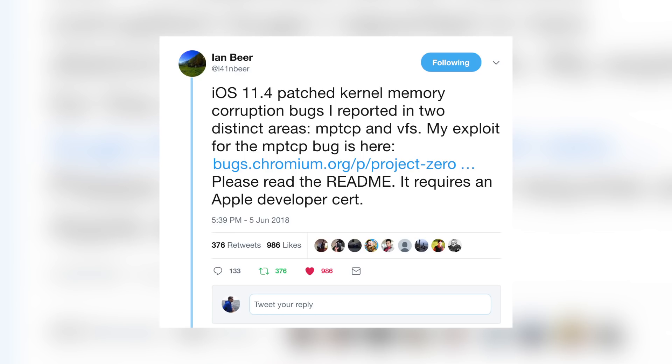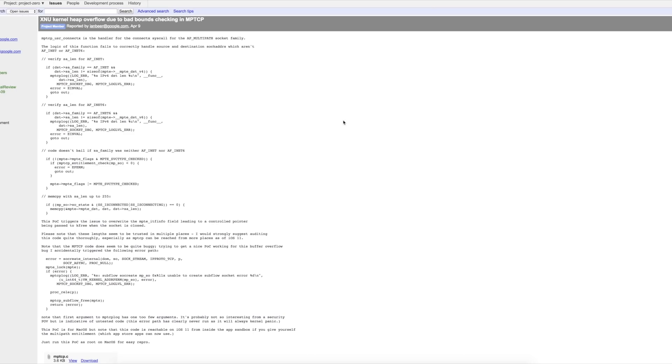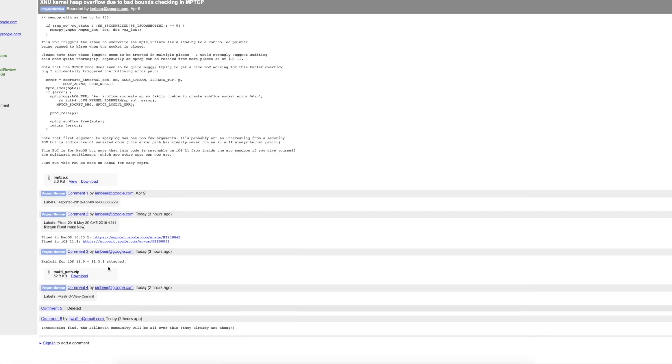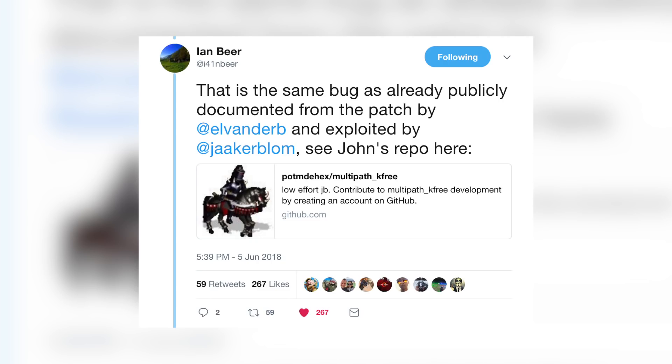Here's what Ian Beer tweeted out tonight: iOS 11.4 patched the kernel memory corruption bugs he reported on in two distinct areas — MPTCP and VFS. His exploit for the MPTCP bug is linked there. It requires an Apple developer certificate. You can see all the code on the site, and the readme confirms that a paid Apple developer account is required. He then followed up saying this is the same bug already publicly documented and exploited by Jaker Blom.